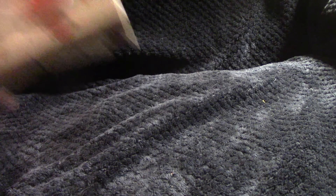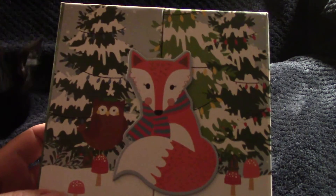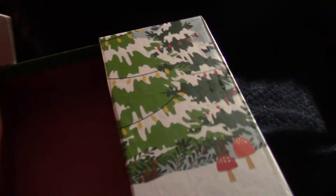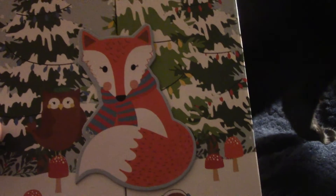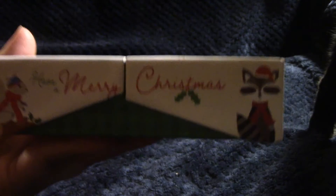They have some beautiful trinket boxes out. This one is a fox and I absolutely love foxes — you can put all sorts of things in here like gift cards. What I think I'm going to do is put my seasonal Christmas pins in it. On the side it says Merry Christmas and it has a nice check pattern on the back.